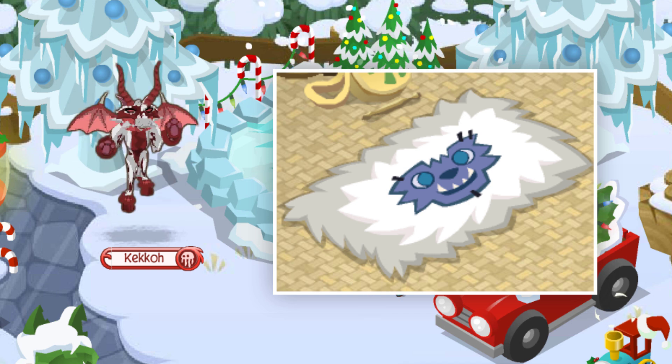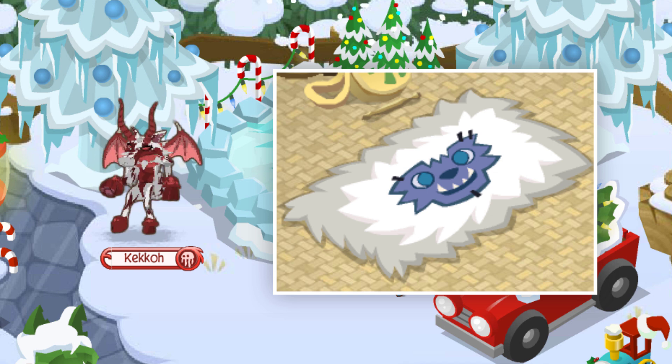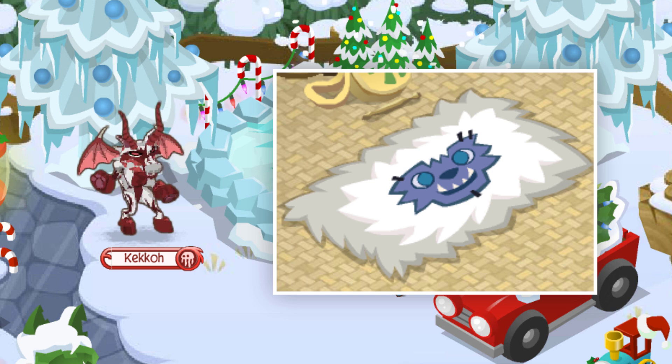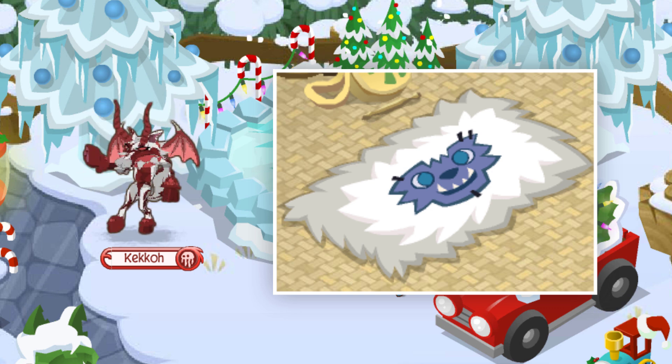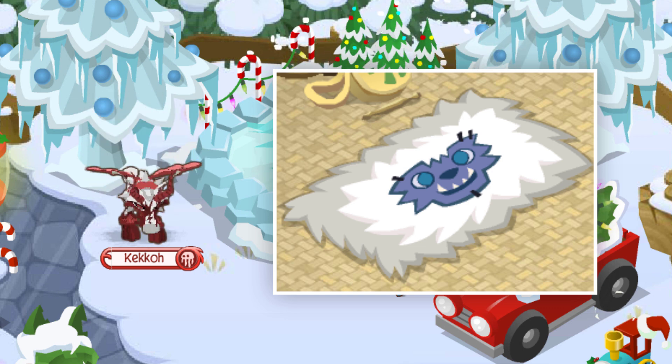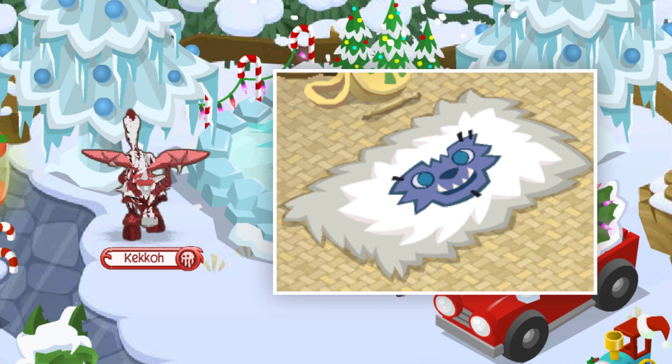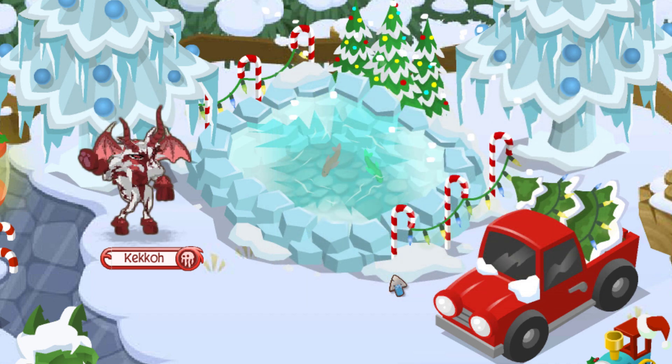This is commonly referred to as the Glitched Yeti Rug because when distributed through the Animal Jam Jamaaliday Gift Calendar, it would show up with the face on it, but when accepted into your inventory it would appear without the face. Technically it's classified as an unreleased variant of the Poofy Rug, but since it's so sought after, that places it at number four.